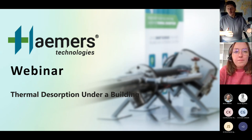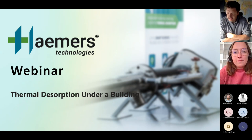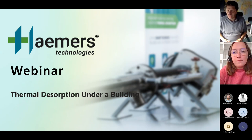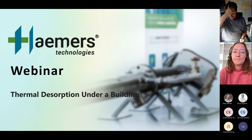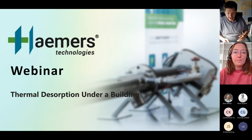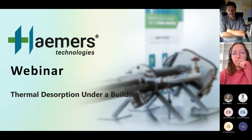Good morning, good afternoon, or good night to all of you, and welcome to this webinar. My name is Jan Hamers and I'm honored to host this webinar, which is part of a series on different examples of applying thermal desorption.